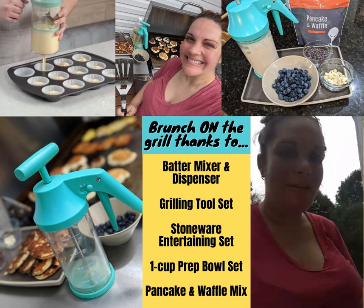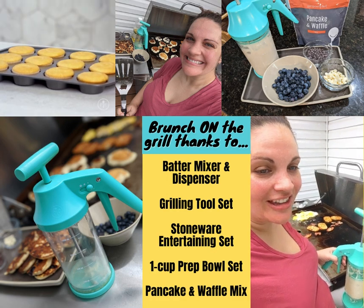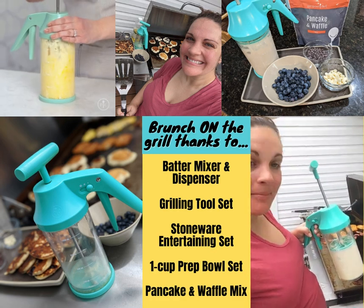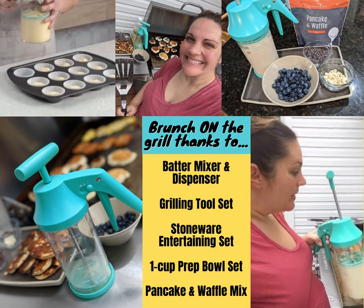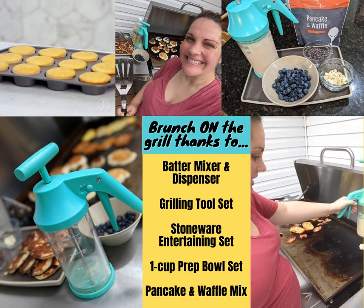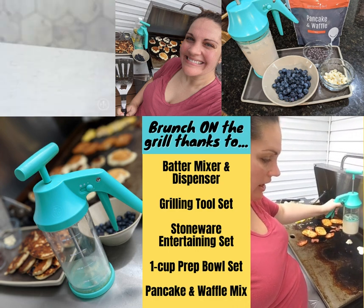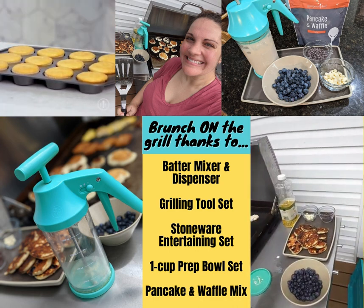I am reporting to you live from brunch outside at our griddle grill. I whipped out my batter mixer and dispenser to make pancakes out here on the grill, just to give you guys a little show. I didn't really make my batter too thin, but they're turning out just great — check it out over here.